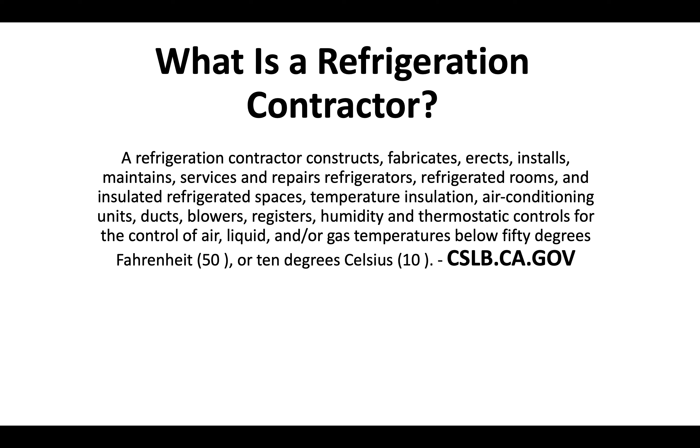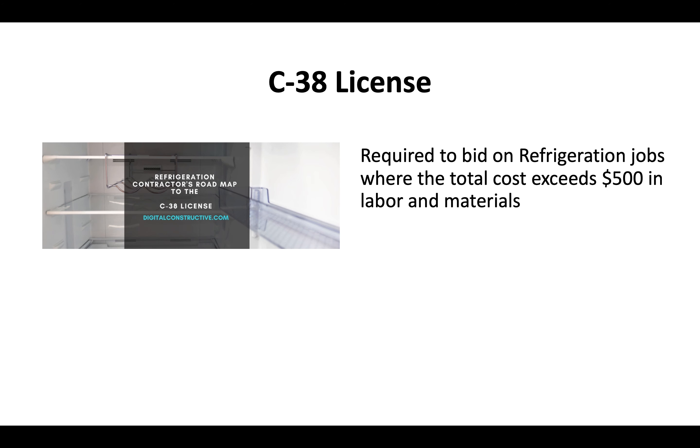That definition is straight from the CSLB website — the Contractor State License Board. Essentially, the C38 license is a requirement for anybody looking to bid on refrigeration jobs where the total cost exceeds $500 in labor and materials.